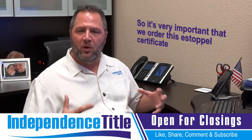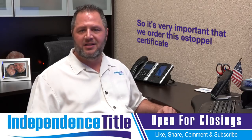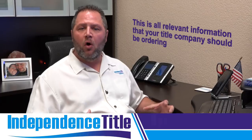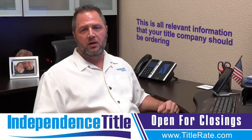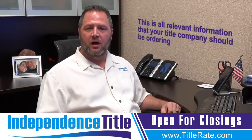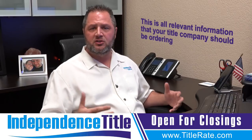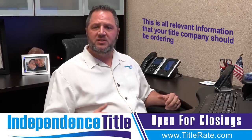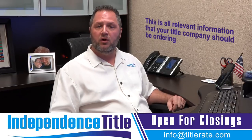It's going to tell us when was the last rent payment made. It's going to tell us how long is the lease for. This is all relevant information that your title company should be ordering. We order that if we see that a contract is subject to a lease — we'll order and ask for the information to order a tenant estoppel. If we see it's in a homeowners or a condominium association, we take care of ordering that.